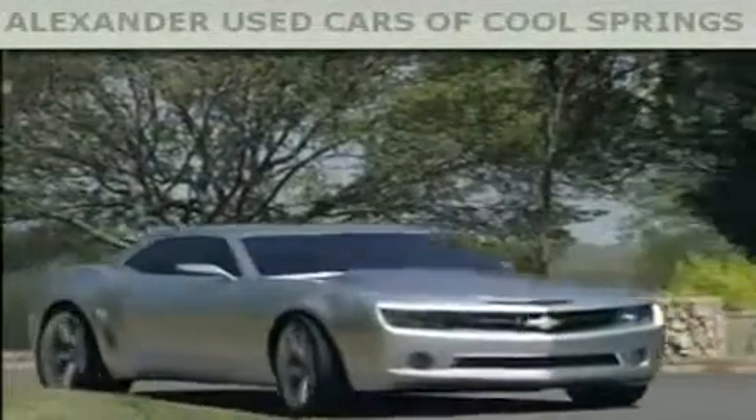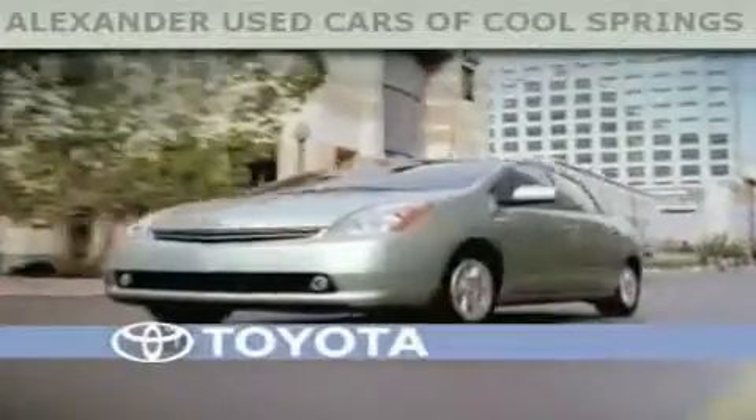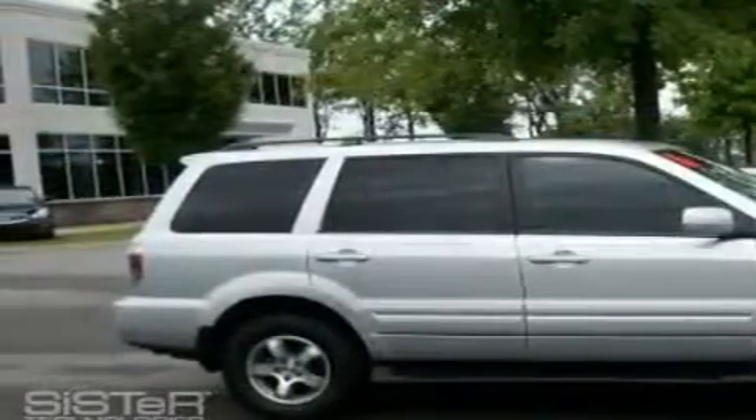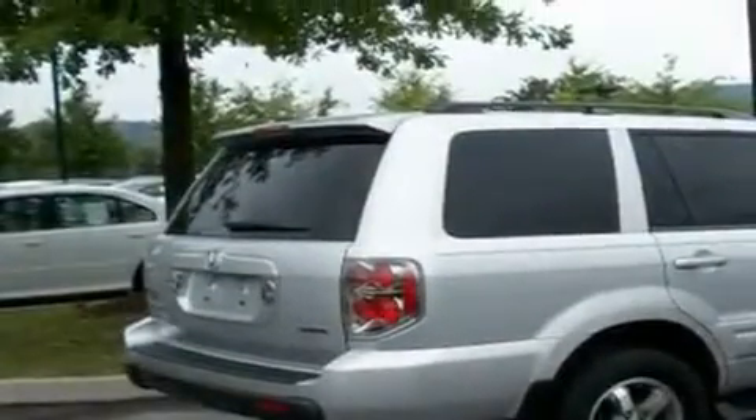Another fine vehicle offered by Alexander Auto Mall Cool Springs. This is a 2006 Honda Pilot — plenty of space for what you need. It has a 3.5-liter six-cylinder engine, a five-speed automatic transmission, and all-wheel drive.